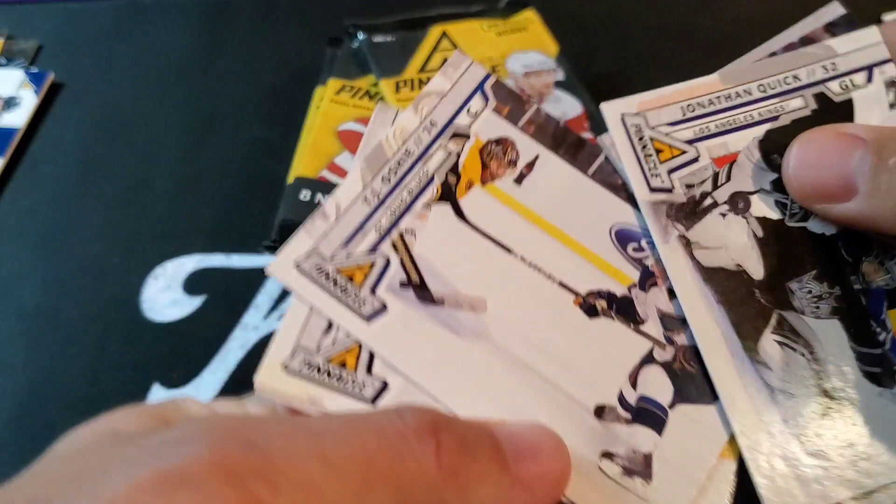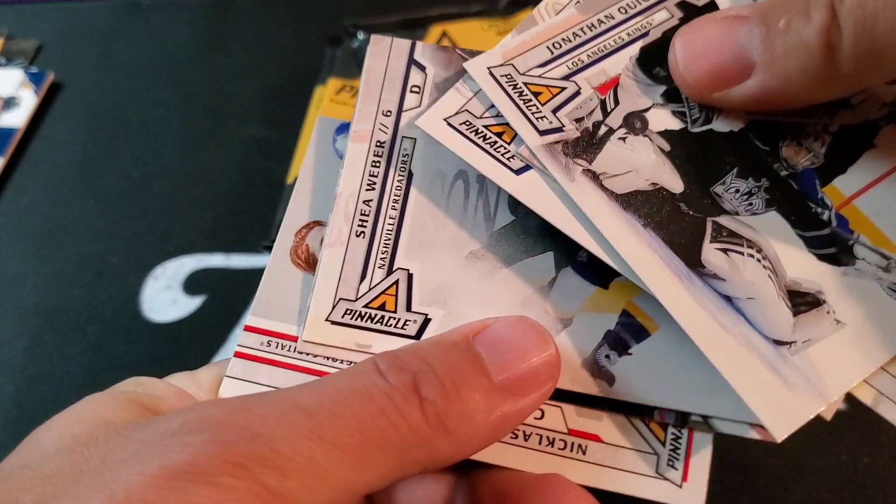TJ Oshie, Shea Weber, Max Talbot, and playing some soccer we've got Nicklas Backstrom.